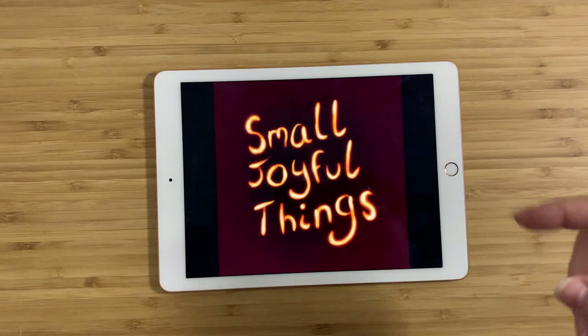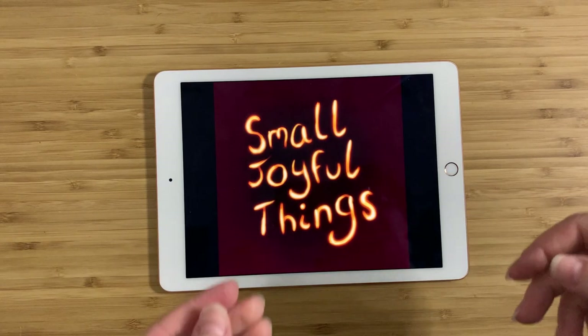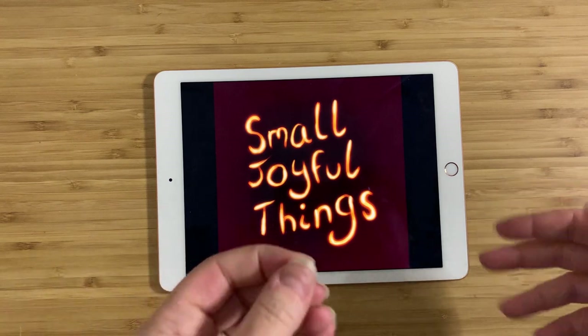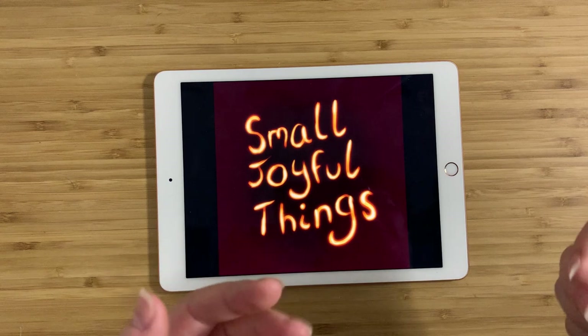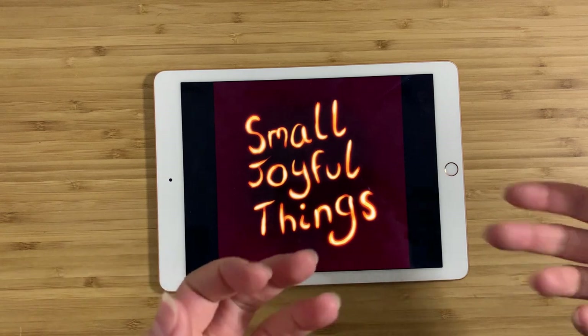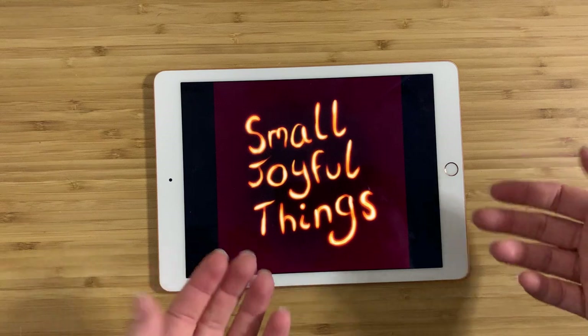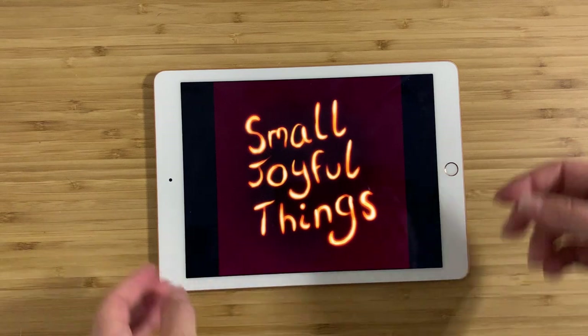Hey everybody, this is Claire and this is Small Joyful Things. As always, I go to thrift stores or estate sales, or sometimes I buy things from Craigslist. I'm always looking for things that I think you guys would find interesting or that I particularly like myself, and I bring them home, try and find out as much as I can about them, and then tell you guys about them. So here's what I got today.